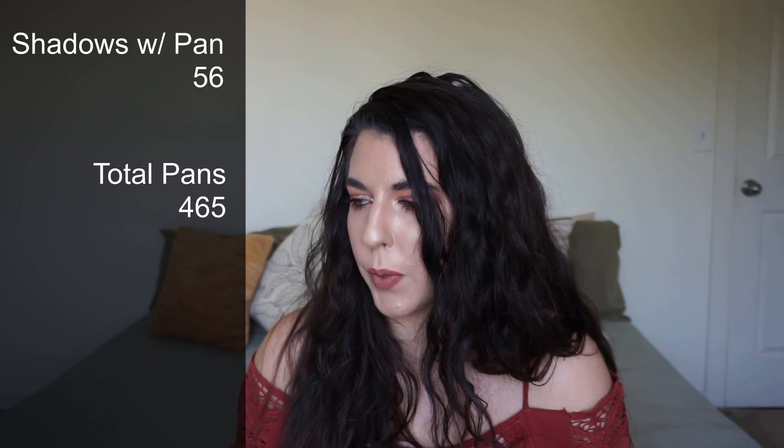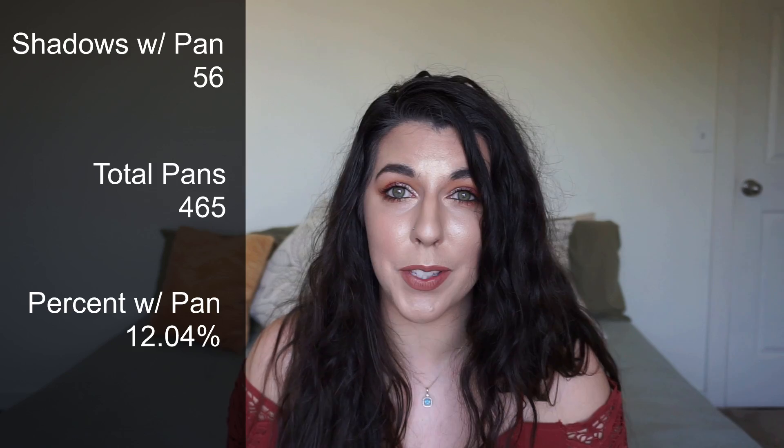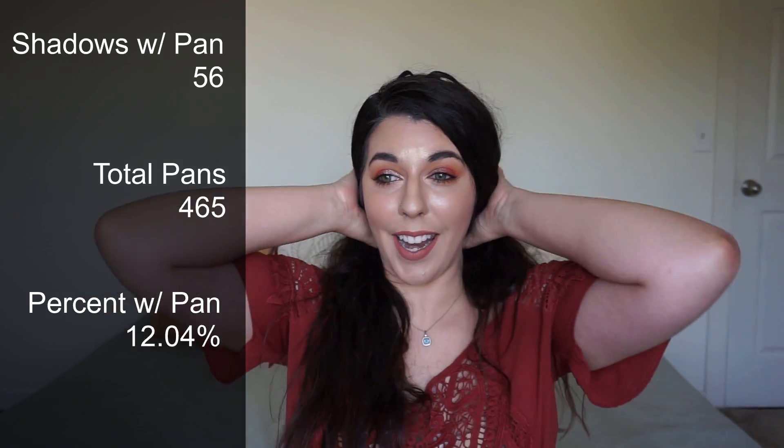Hitting pan in four eyeshadows this month, I have now hit pan in 56 eyeshadows in my collection. I have 465 pans that can get a pan hit, so that means we have 12.04% pan percentage. I did not expect to be over 12%. Last month I said I'd be lucky to get 15% this year, but now I think I could get maybe 15 to 18%. I'd still need to hit 37 more pans to get to 20%, which I don't think is happening this year — but 15% is totally doable, with maybe a stretch goal of 18%.